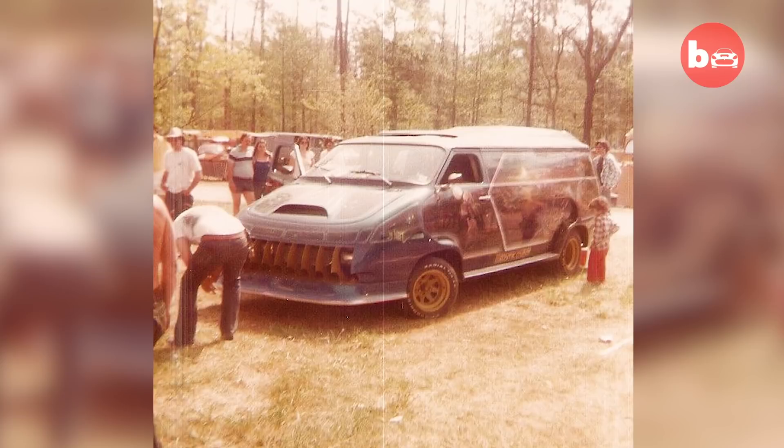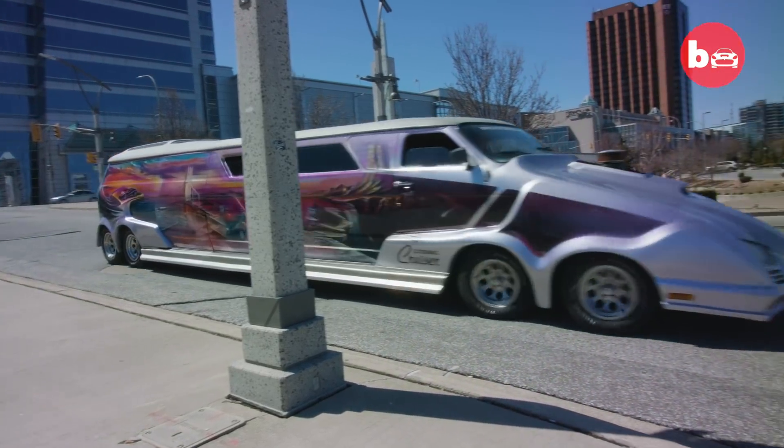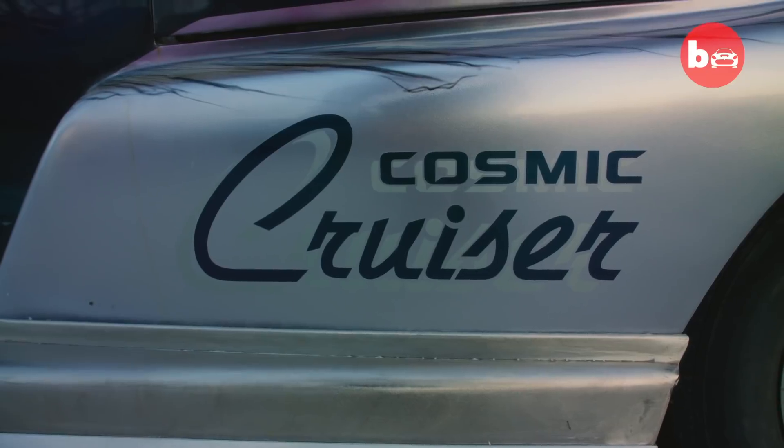In 1976 we took a straight Chevy van and basically we chopped it six inches. Then we took a '69 Vista Cruiser station wagon roof, which had really nice glass in it. We put it up in the roof, which kind of made it tall again. It's all handmade — the only thing on the outside of the body that's still original is the door handle.